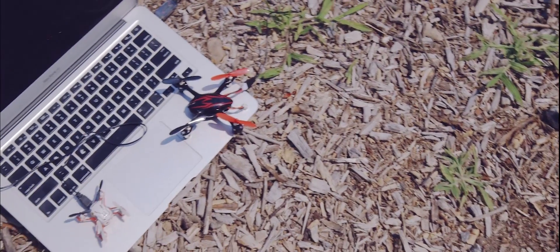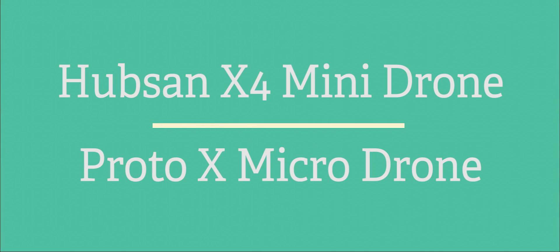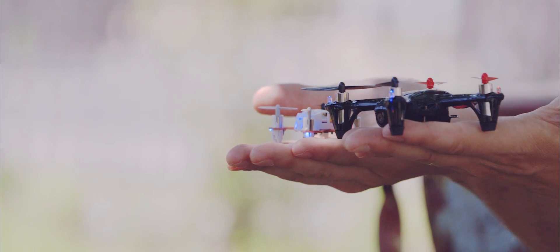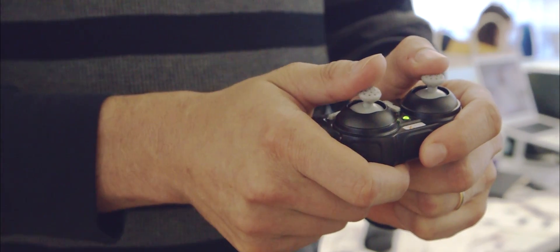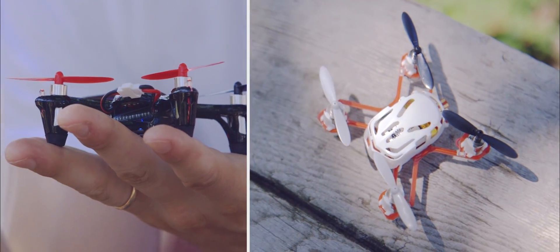On the cheaper end of the spectrum are the Hubsan X4 Mini Drone and the Proto X Micro Drone, which clock in at under 60 bucks. Both are pretty much ready to fly right out of the box. Neither can handle serious wind and are best used indoors, but despite a lack of GPS, both handled really well in calm conditions. The Hubsan also packs a built-in camera that can record video stored on a micro SD card. These are great drones for learning the basics of piloting and for horsing around inside without causing too much damage.